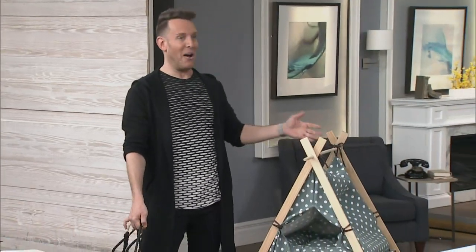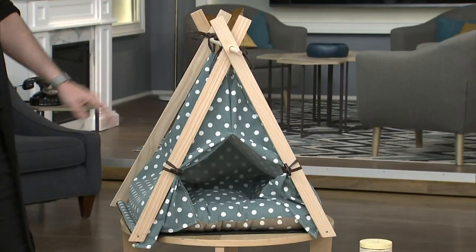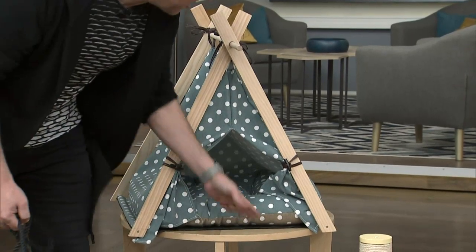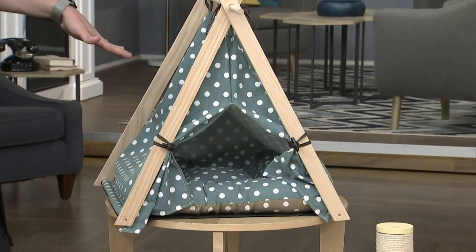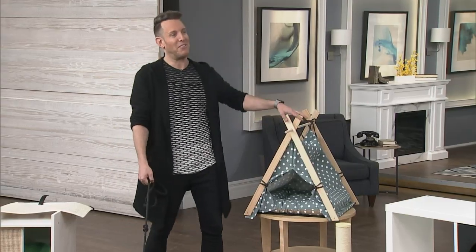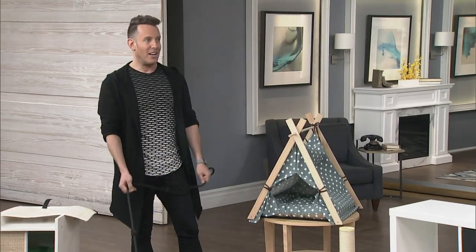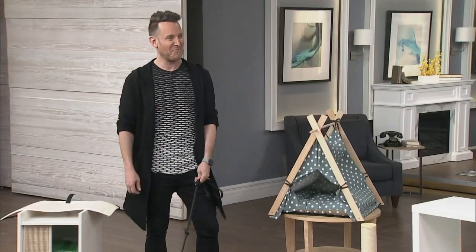Now let's get over to this. Ikea also sent us over some pieces here. This teepee I think is so much fun — the colors are fun, very much on trend right now. And if you have kids at home, this is something fun for them to put together and make it feel like they've actually done something for the pet as well. They will want to go in there too — whatever they're small enough to fit into, your kids will try.